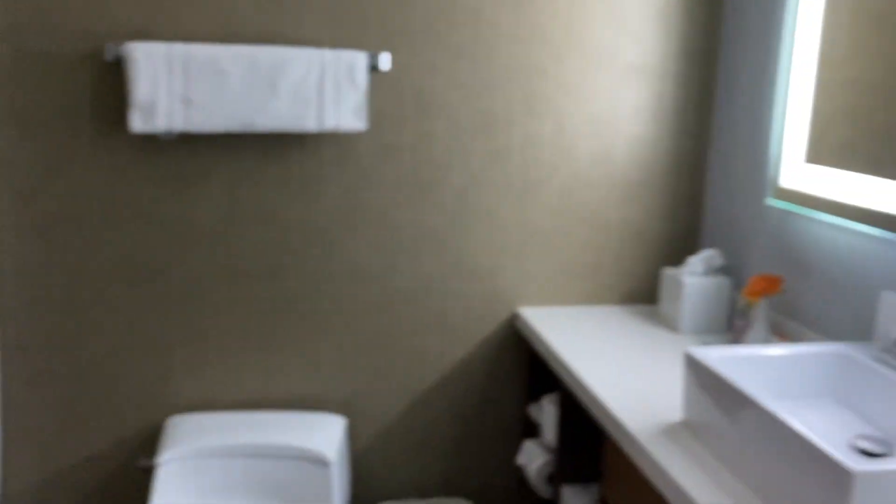Let's have a look at the ensuite. We have our microwave, another TV, fridge, another unit to work off. Wardrobe with iron and ironing board. And I'm assuming this is the ensuite — massive area to get washed and cleaned and everything, and a massive stand-up shower.